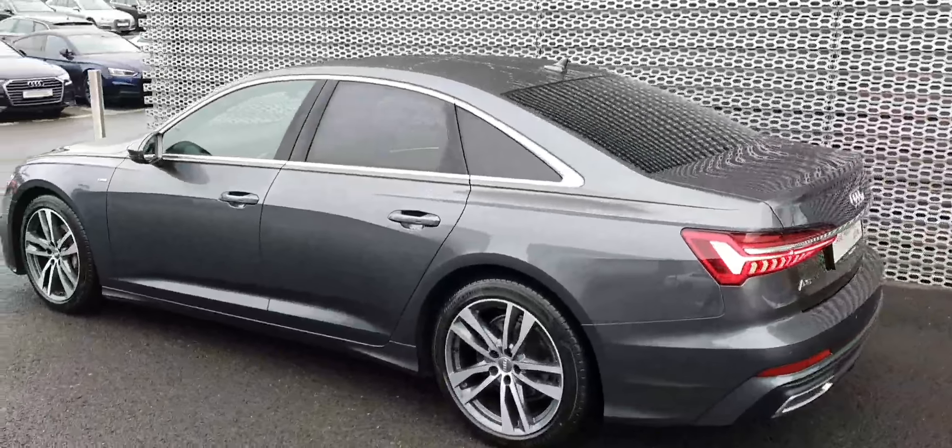Let's take a quick look at the interior. The first thing you'll notice are these beautiful full leather S-line sport seats. They're really comfortable, especially as we've got upgraded electrical adjustments and memory function.